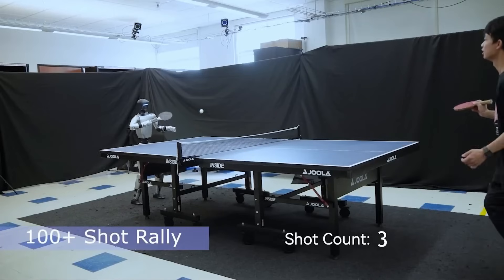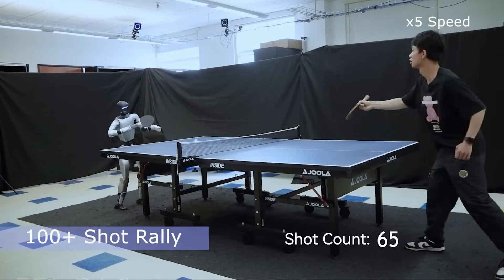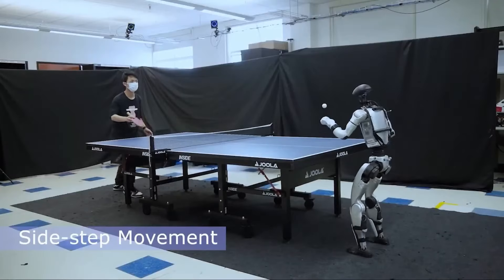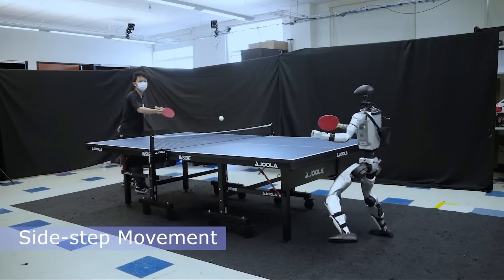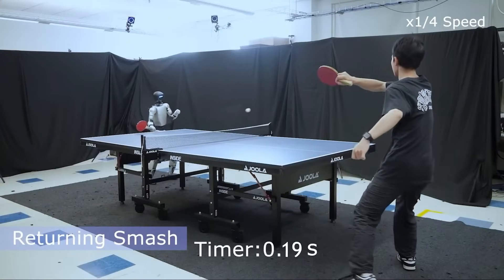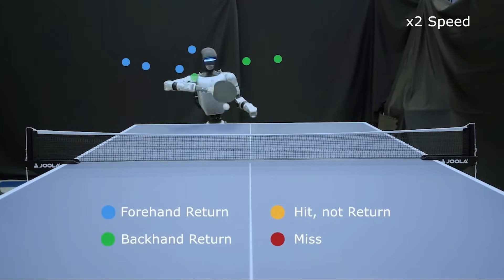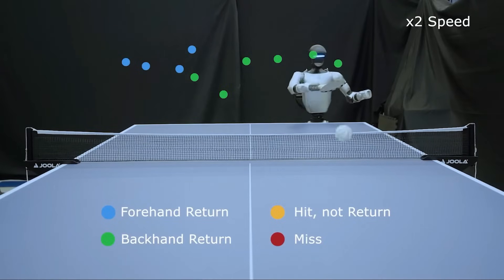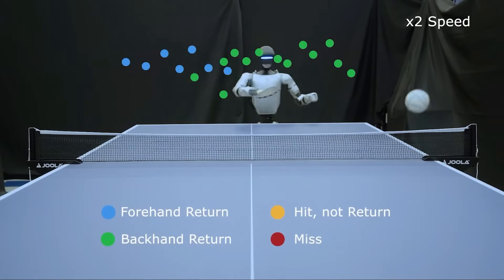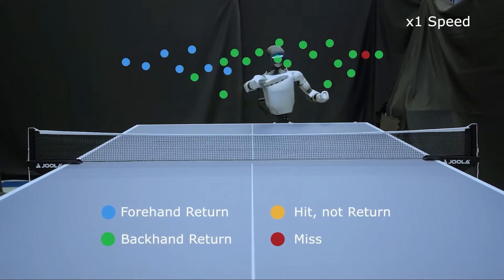What does it actually look like when the G1 plays table tennis? When the ball comes over the net, you see the robot shift into position almost instantly. Its legs adjust to get the right stance, its waist rotates, and then the arm comes through with a clean, controlled swing. The paddle connects with the ball at just the right moment, sending it back across the table with the correct angle and velocity. What's most striking is how natural it looks — the motions aren't jerky or robotic; they flow in a way that's unmistakably human-like. In some clips, if you didn't know better, you might even mistake it for a person in a robotic suit. And this isn't a one-off stunt — the system is able to rally consistently, not just hit a single return.